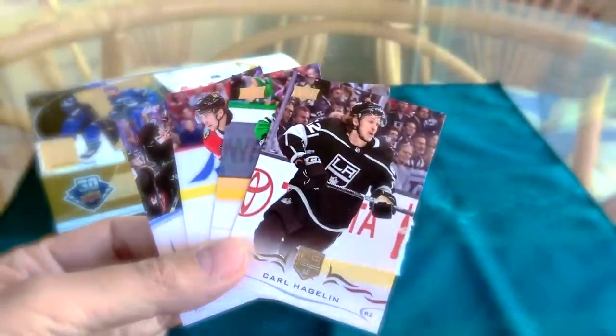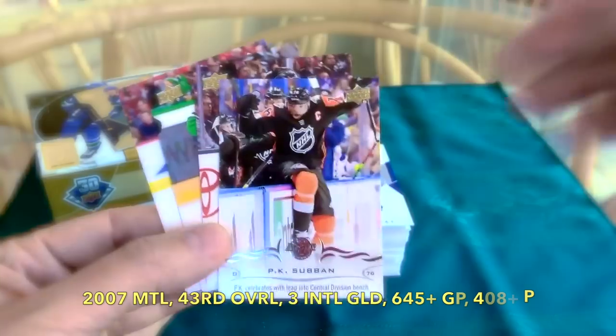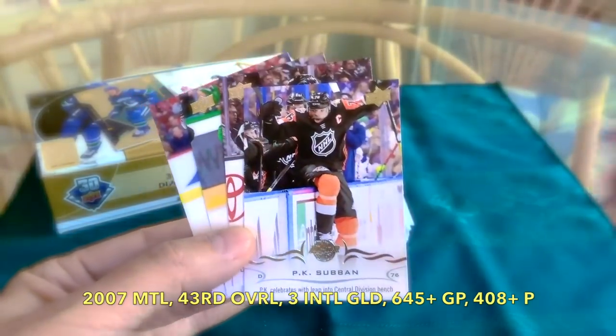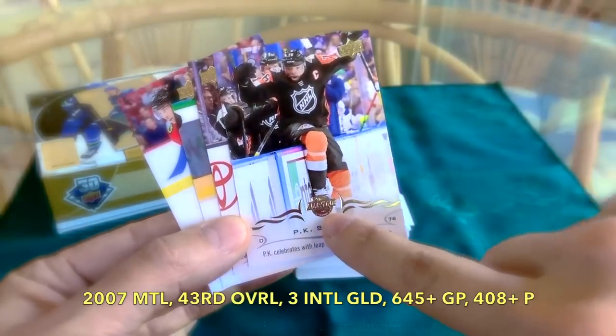We did receive three of the series one, series two updates. We received Don Cagliano, Dylan Strome, as well as one of the all-star ones — PK Subban — and he celebrates. You can see it's like an all-star emblem, a little bit different than your typical stuff. I think we had about a 40 percent shot at those.